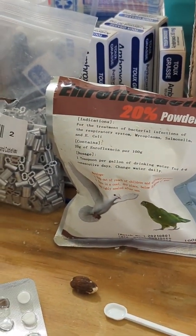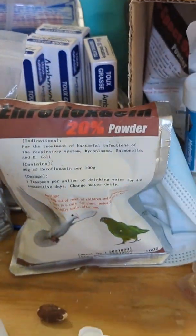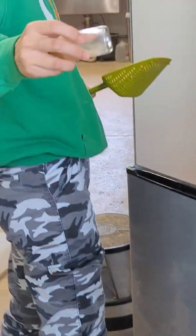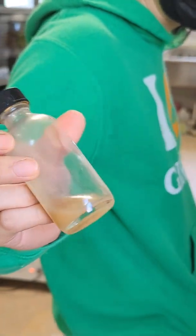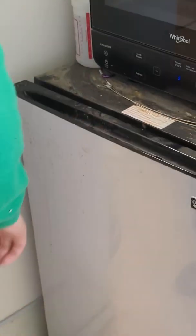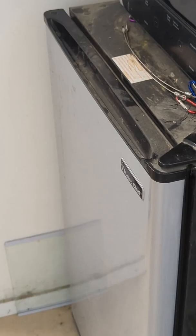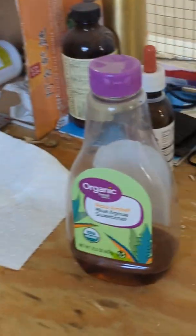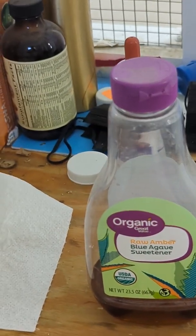We mix it with water to make it easier to dose. We have a little pre-mixed bottle with the liquid mix. It looks yucky, but it works. We keep it in the refrigerator — we have a medicine refrigerator here. That's already pre-mixed, so she just needs to mix it with the agave syrup prior to giving it by syringe to the rats. And that's how we do that.